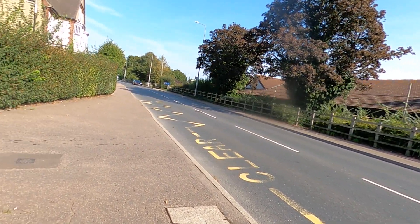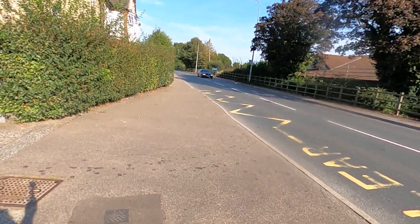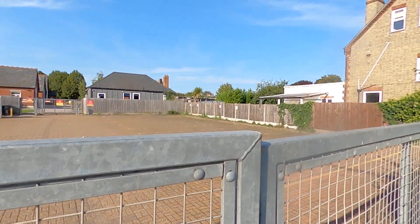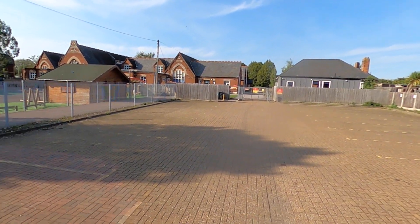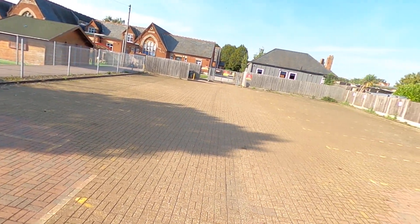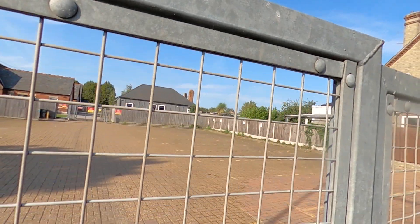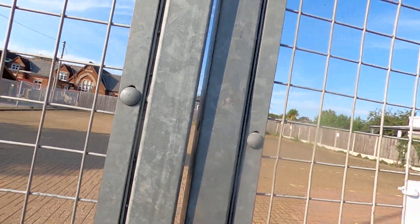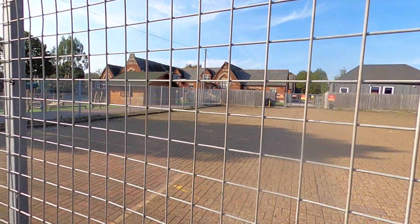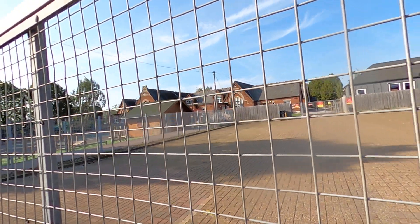Here's the other gate — you might be able to see a little better through here. Unfortunately, I was really hoping to walk around the whole school and do a 3D video, but I don't think that would be much value, so that's all we've got.